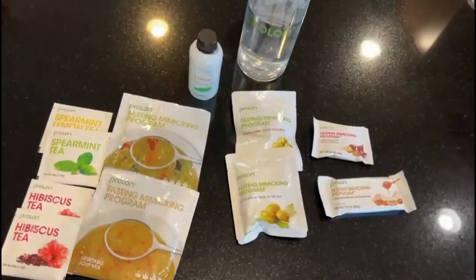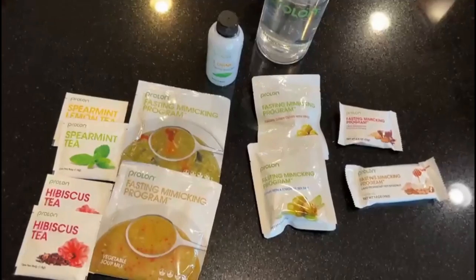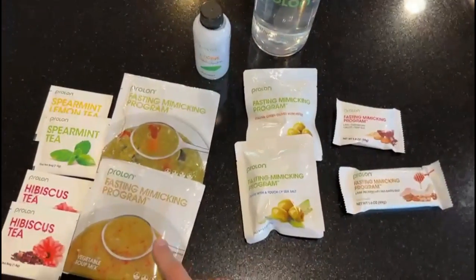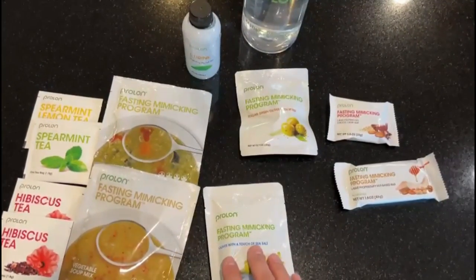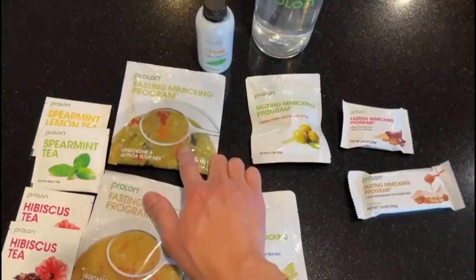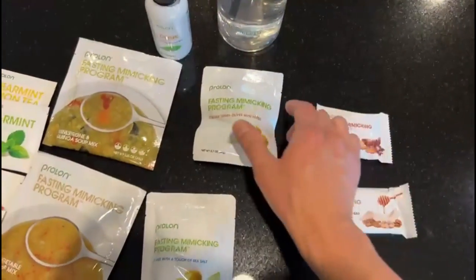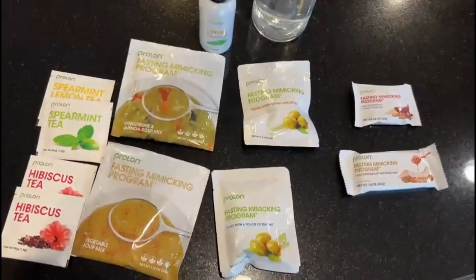Day three is over and it went very smoothly. Last time I did the Prolon fasting mimicking diet, day three was actually really tough for me — I was a little lightheaded — but this time felt great. The best thing is I was able to have a few apple slices as a treat today. It's day four and here's my food: breakfast is this bar, lunch is the vegetable soup with some olives, dinner is the lentil soup, and I've got this Choco Crisp bar as the afternoon snack.